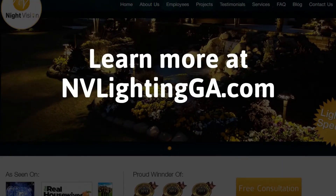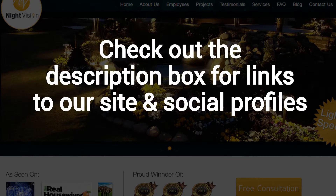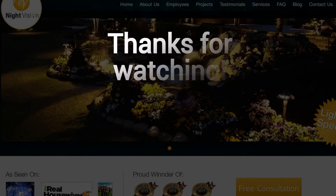Learn more about why NightVision is the ideal company for your outdoor lighting needs on our website at NightVisionOutdoorLighting.com. And finally, make sure to check out the description box below this video where there's a lot more information, including links to our website and social profiles. Thanks for watching. And now let's take it back to Jennifer.